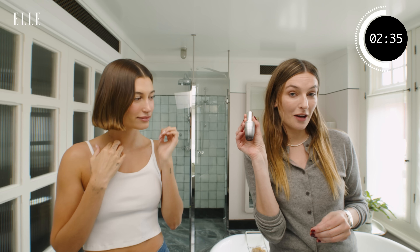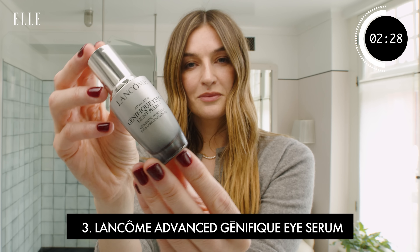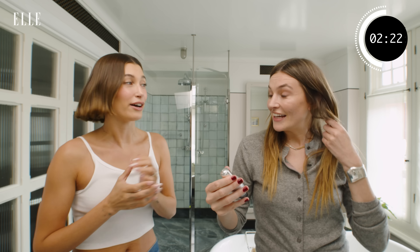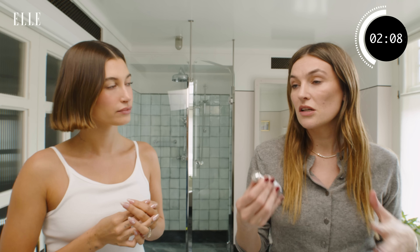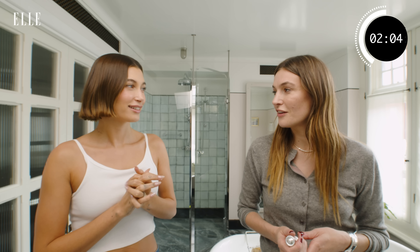Lancôme Génifique — it's for the eyes, under the eyes, and it helps with wrinkles. I'm a bit older than you so I have to think about these things quite a lot now. It's really nice to have a product you can apply really easily throughout the day. I don't wear that much makeup during the day unless I've got something on, so I try to think about things I can apply to keep that freshness.